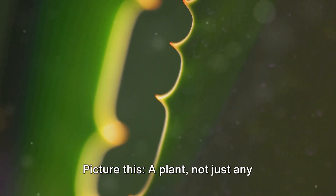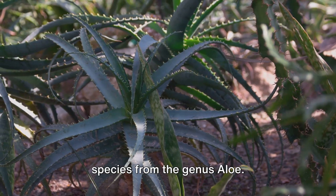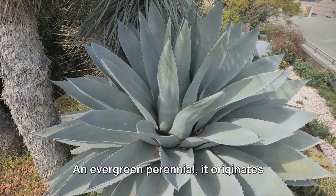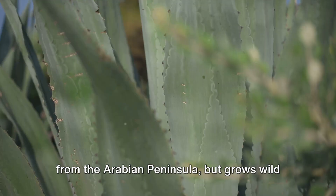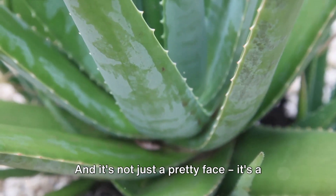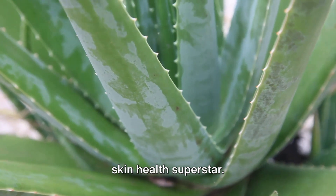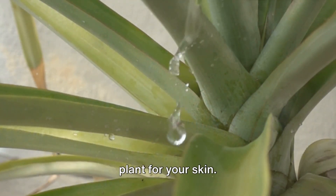Picture this: a plant — not just any plant, but aloe vera, a succulent plant species from the genus Aloe. An evergreen perennial, it originates from the Arabian Peninsula, but grows wild in tropical, semi-tropical, and arid climates around the world. And it's not just a pretty face — it's a skin health superstar.